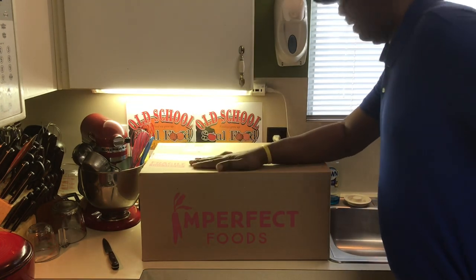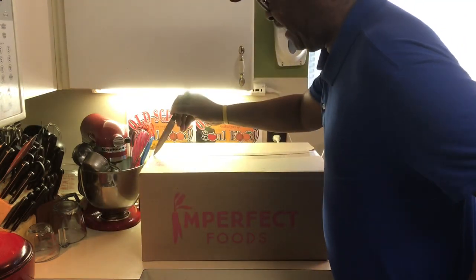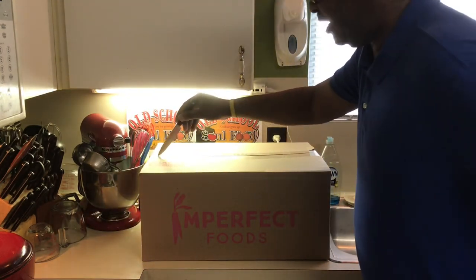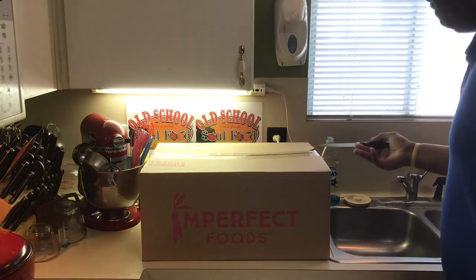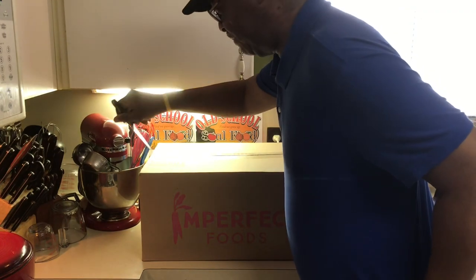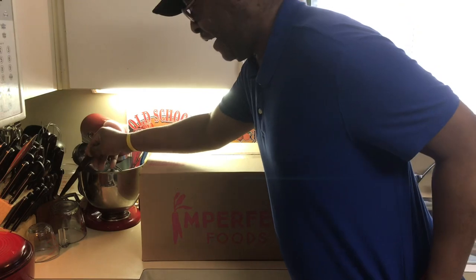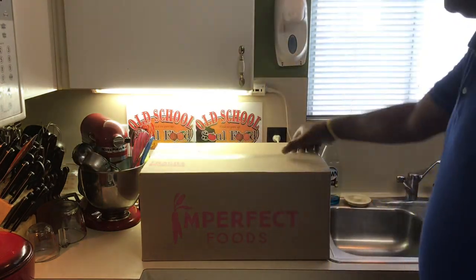So we're going to open this up and see what I got here. In fact, this thing just came an hour ago. It's all packed nice and cool — they put a nice ice pack on it. I've never had issues. Some people say they've had issues, something being hot or whatever. I've been doing this for over a year and I've never had issues. So let's see what we got here.